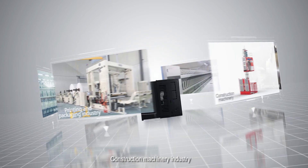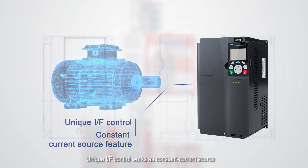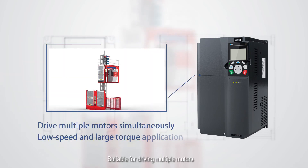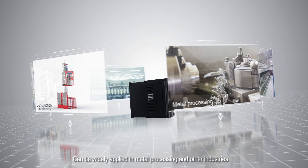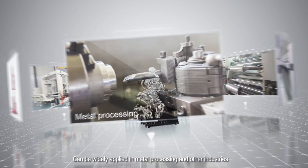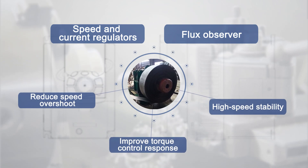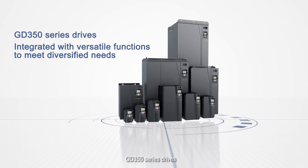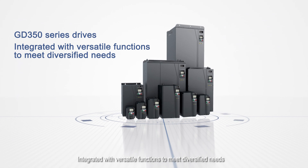For the construction machinery industry, unique IAF control works as a constant current source, suitable for driving multiple motors — especially for low-speed and large-torque applications. The GD350 can also be widely applied in metal processing and other industries, utilizing the latest motor control technology to ensure more stable control. GD350 series drives are integrated with versatile functions to meet diversified needs.